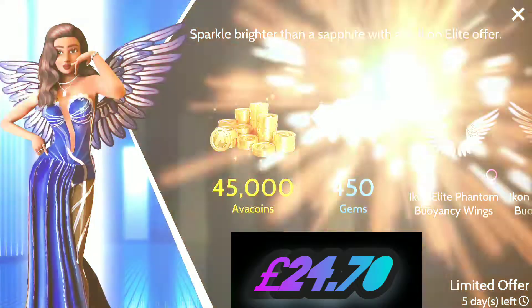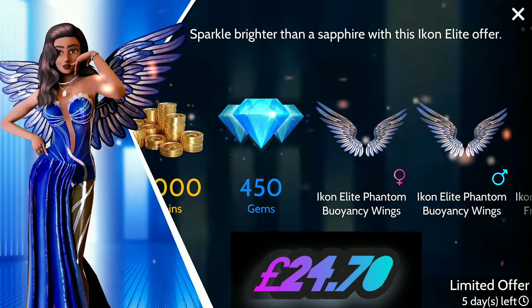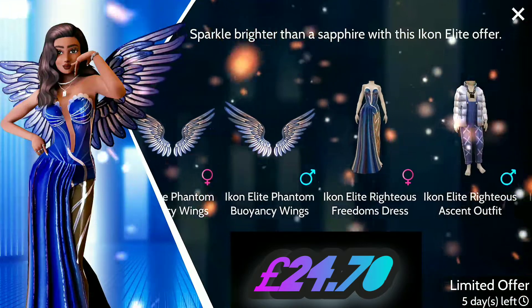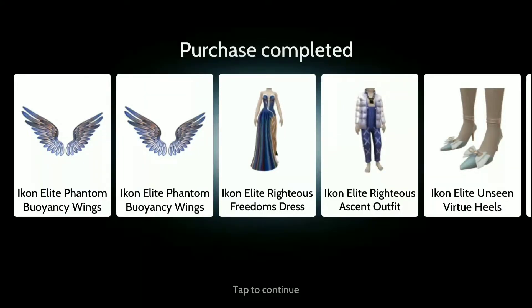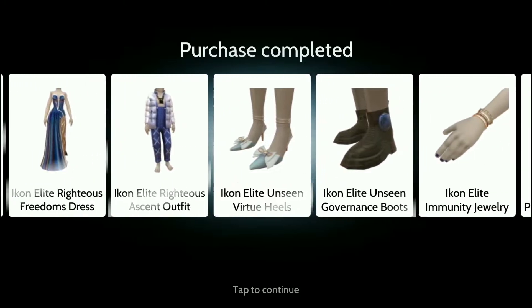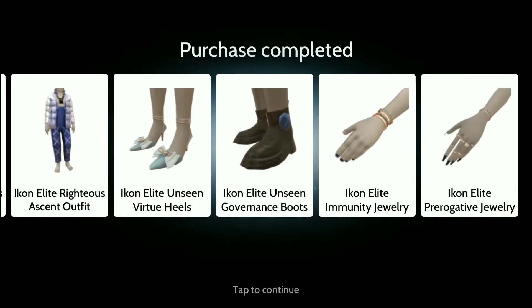So at the top here, as you can see, there's a shopping cart, and there's a brand new Icon Elite Coin Packet. Let's take a closer look at that and see the items up close, to see if you like it before you try buying it.